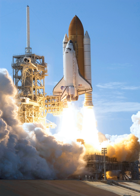Discovery was retired after completing its final mission, STS-133, on March 9, 2011. The spacecraft is now on display in Virginia at the Stephen F. Udvar-Hazy Center, an annex of the Smithsonian Institution's National Air and Space Museum.